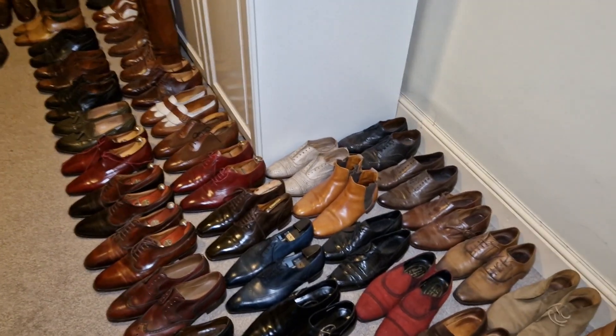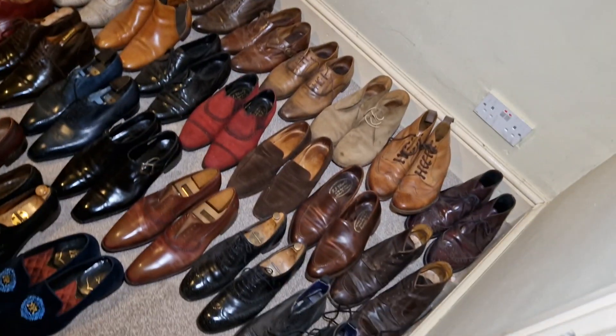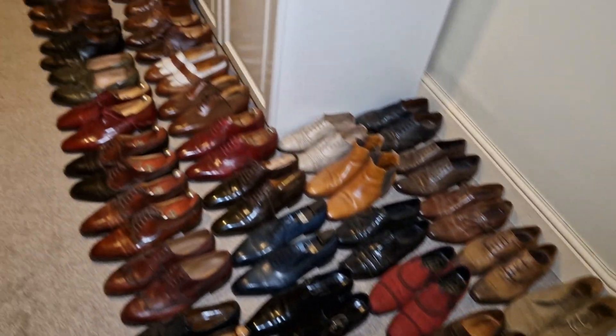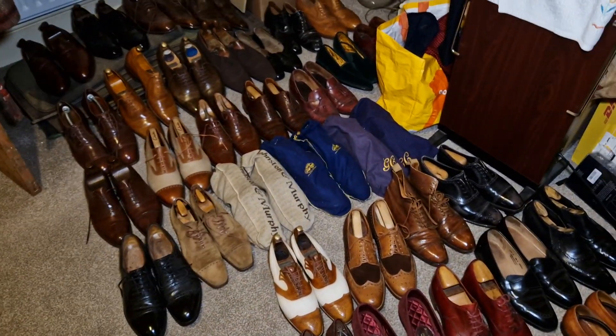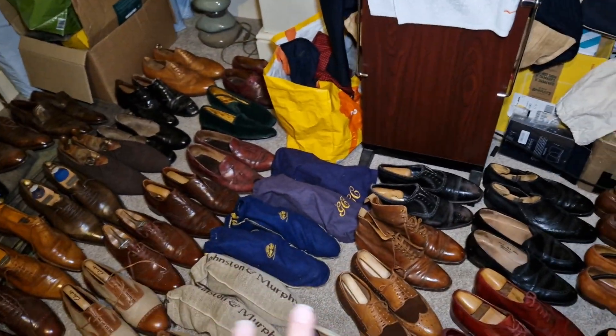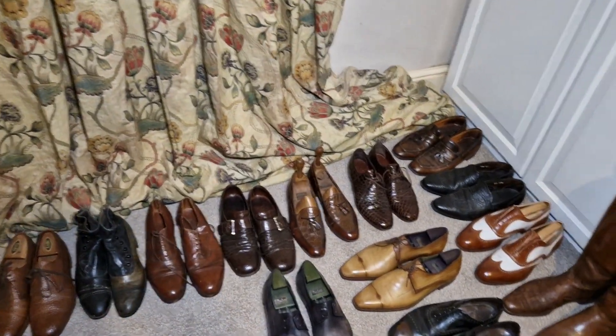Welcome back to Bespoke Addict. I've been going through some of the shoes I'm going to sell and as you can see there's quite a lot. These are all shoes I'm prepared to sell. The ones behind us here I want to keep — they all fit me lovely, they're all bespoke. But there's some very special pieces in here.